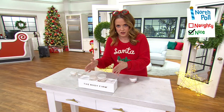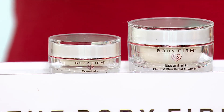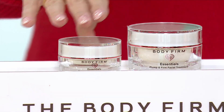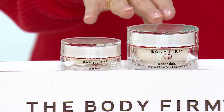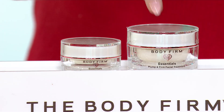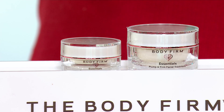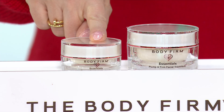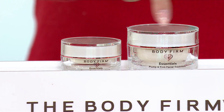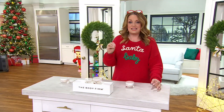This is their essentials collection, and this right here is the plump and firm facial duo. We have single shipment and auto delivery every 90 days for one year. What you're seeing is a give-one, keep-one. This 1.7-ounce jar on its own would be $54. The half-ounce size on its own would be $15.88. You're looking at an almost $70 value tonight at a Black Friday sale price of $53.98.